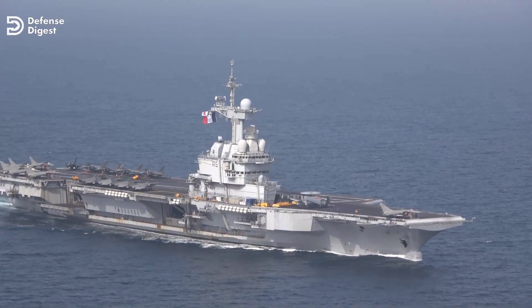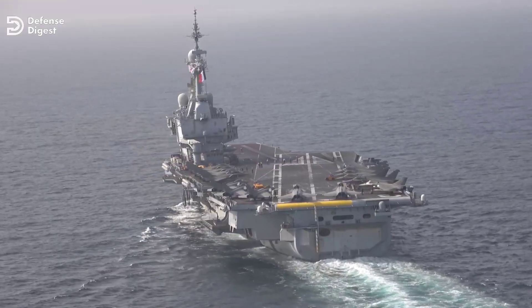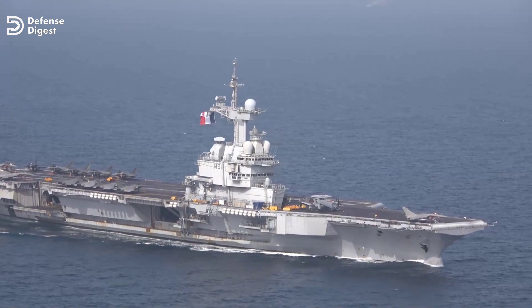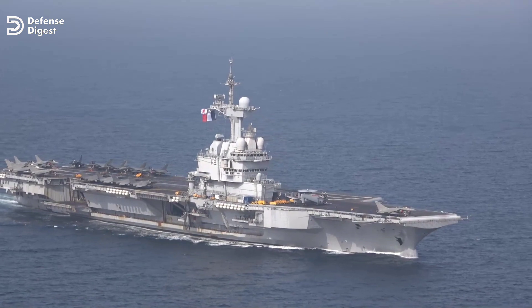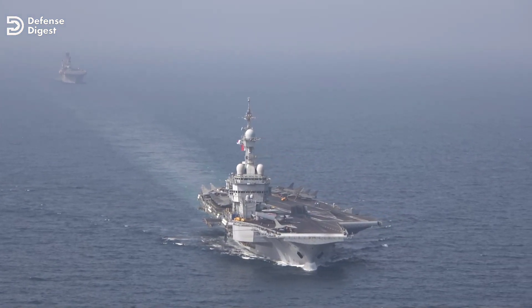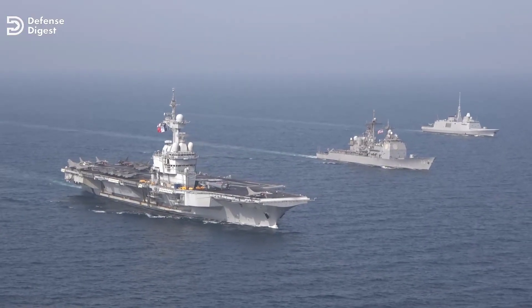Finally, the 42,500-ton Charles de Gaulle is not the equivalent of a Nimitz or Ford-class carrier. The ship is less than half the size and doesn't have the deck space to accommodate as many aircraft or launch and recover jets at the same rate. The flight deck is not long enough to conduct simultaneous launch and recovery operations, but at maximum capacity it can carry 40 aircraft and launch 100 sorties in a single day. In reality, Charles de Gaulle doesn't carry nearly that many planes at any one time, but what she does do is give France an independent strategic power projection capability, which is Paris' first and foremost defense policy objective.